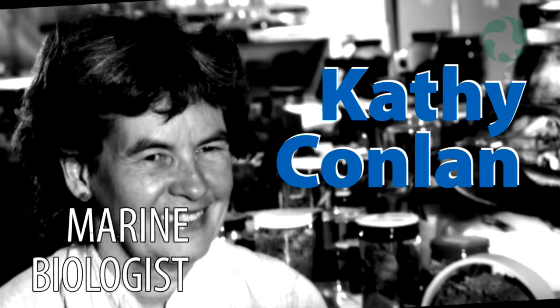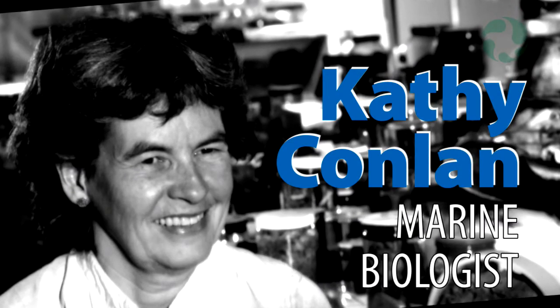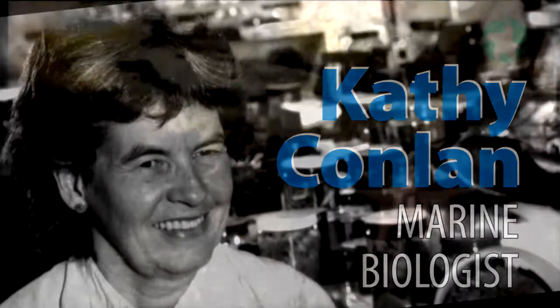I'm Kathy Conlon and I'm a marine biologist at the Canadian Museum of Nature. My specialty is the marine life that lives on the seafloor in the Antarctic.